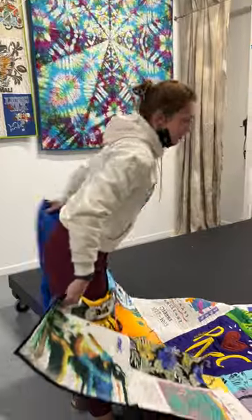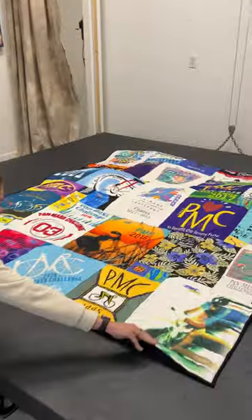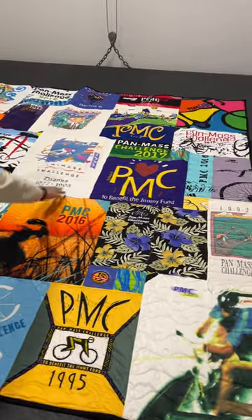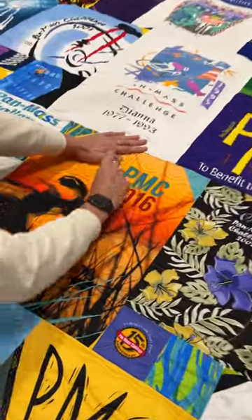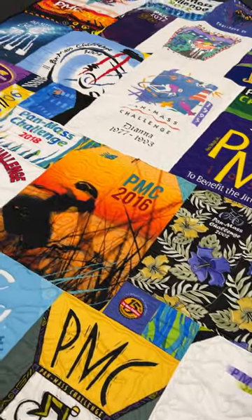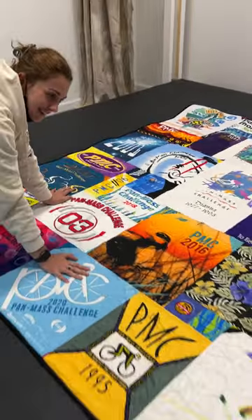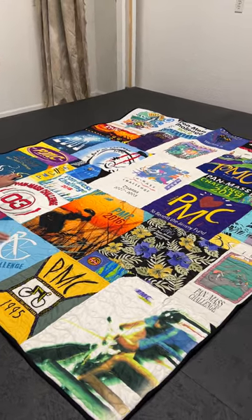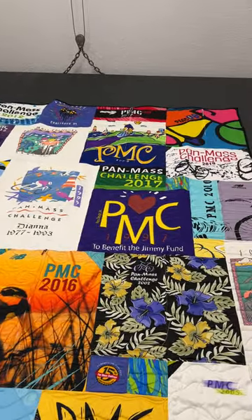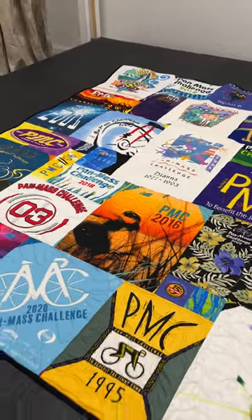So the Pan-Mass Challenge — oh, that's so cool! And the zippers work. Is there pockets? There's pockets, maybe not on this one. I've done so many bike jersey quilts in the last week. Yeah, we seem to have had a real run of them. This is lovely — Pan-Mass to benefit the Jimmy Fund, and this is a bicycle race that we have bicycle jerseys from.